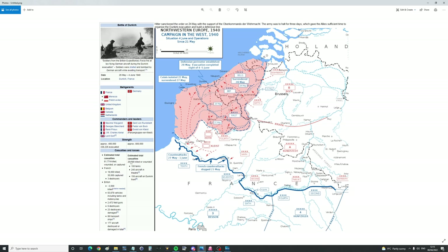Estimated German casualties: 20,000 killed or wounded, 100 tanks, 240 aircraft in the theatre and 156 on the Dunkirk front. Allied total casualties in the Battle of Dunkirk: 62,000. French: 18,000 killed, 35,000 captured, three destroyers lost. British: 3,500 killed, 64,000 vehicles including tanks and motorcycles lost, 2,500 field guns, six destroyers lost, 23 destroyers damaged, 89 transport ships destroyed, and 177 aircraft destroyed or damaged. The losses were massive.